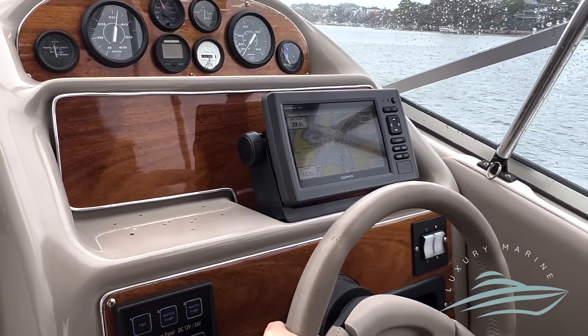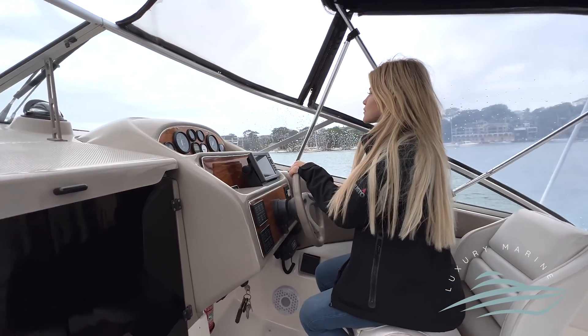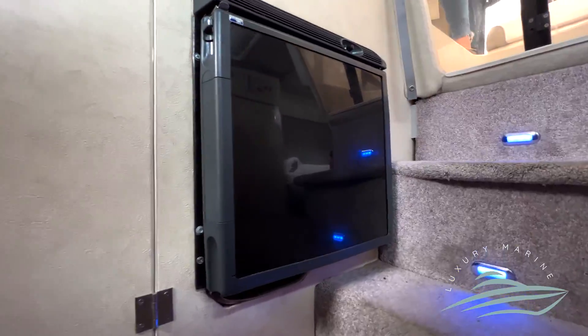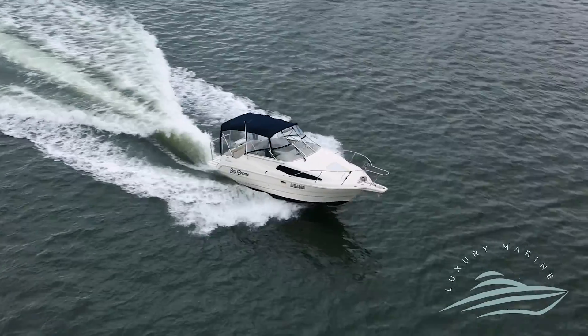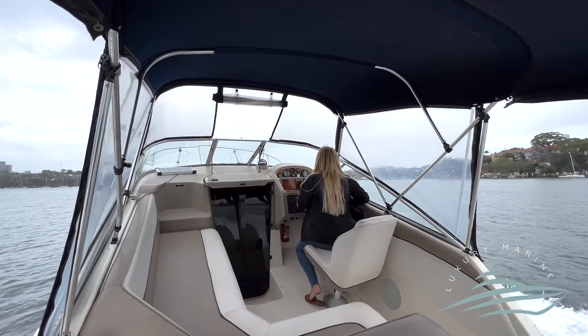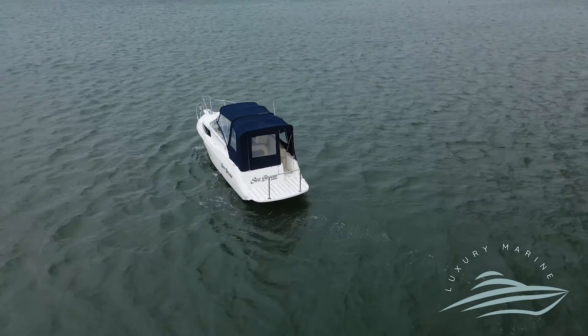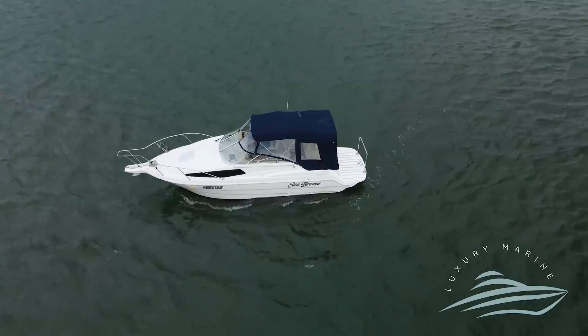The vessel has a Garmin navigation system, as well as a fish finder, VHF radio, new sound system with new speakers installed, LED colour-changeable lights, a gas barbecue, and an electric anchor — all recently installed. The vessel has also recently been antifouled and prop speed applied.